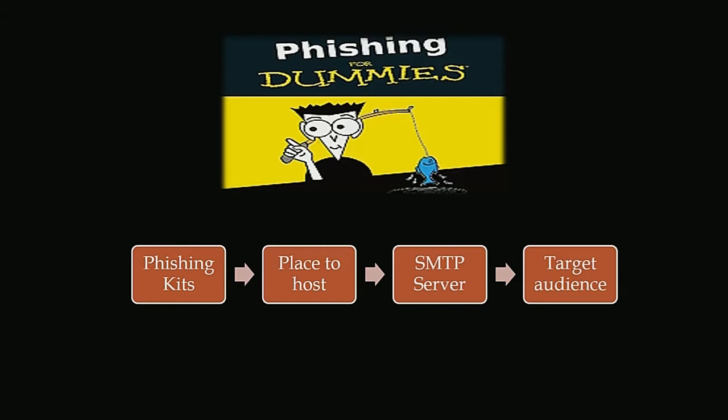The third step is finding an SMTP server — you need to find an open relay SMTP server where you can bulk send phishing link emails to your target audience. Target audience is easily found by scraping Google. They're getting smarter too — they put geolocation filters in the phishing kits, so if you're targeting a New Zealand bank, they expect traffic from New Zealand. If you're coming from Russia or Romania, it won't work.